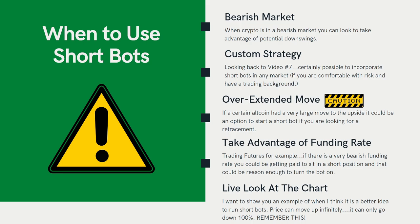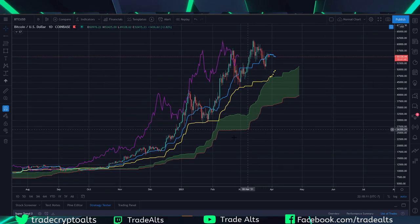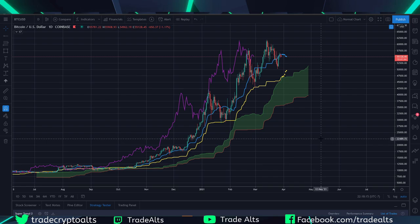Now let's take a live look at the chart. I want to show you on Bitcoin what I mean by types of markets. I'm using the Coinbase chart because it has longer price action history than Bybit. This is the Ichimoku indicator — I'm going to be doing an entire series on this, but I really like it because it helps you see how bullish this trend has been. This is a very easy way to tell instantly that we are in a very bullish trend.